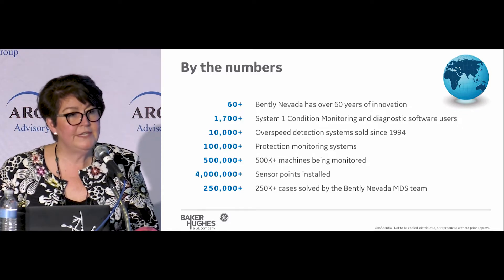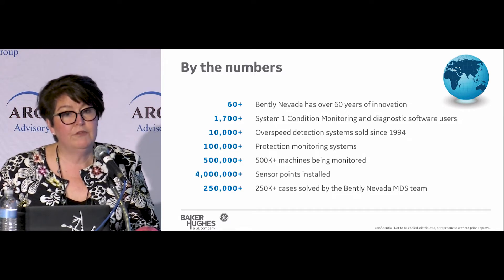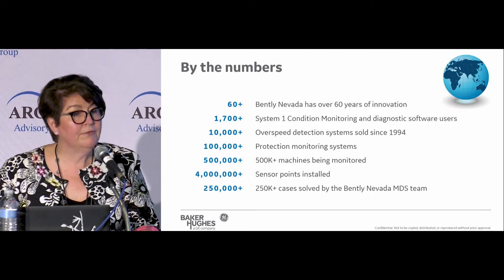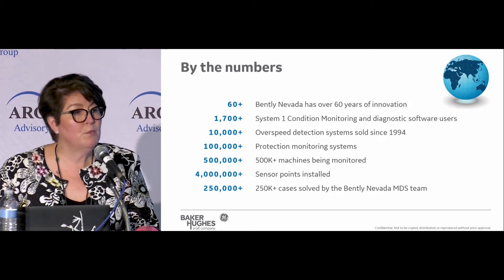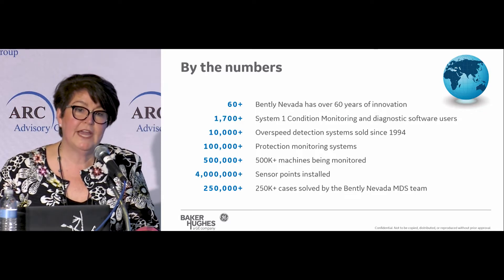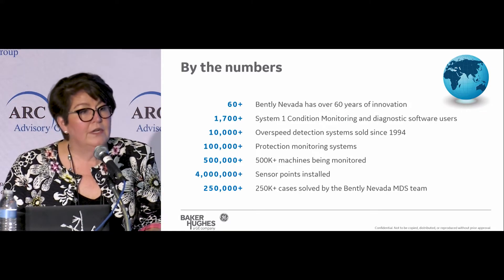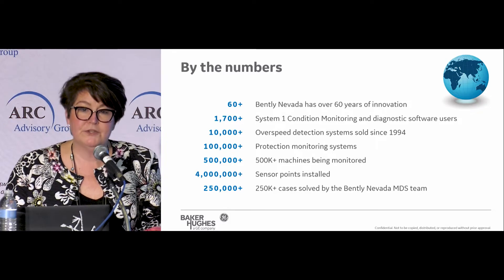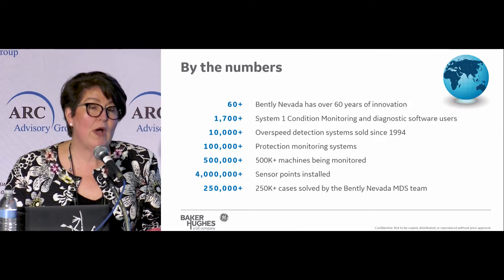So you take that expertise with our sensors and critical protection and extend that over to condition monitoring. For more than 30 years we have also been providing condition monitoring on less critical assets — more of a scanning online system where you're sending the data into software for diagnostics, but not tripping a machine from a safety standpoint. When you talk about a wired condition monitoring system, in 2018 we took the next step and went wireless.